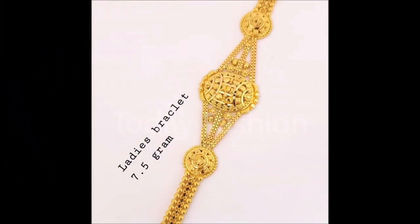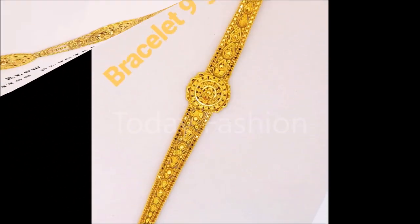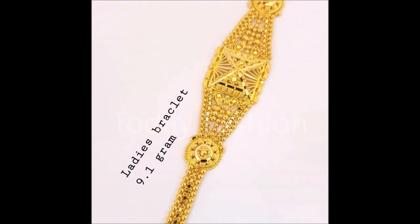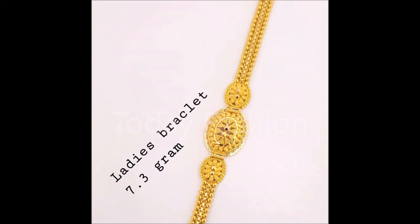If you like these beautiful designs, please like, share, and give your valuable feedback in the comment section. Also please click the red subscribe button and bell icon — by clicking them you will get daily notifications from our Today Fashion YouTube channel.